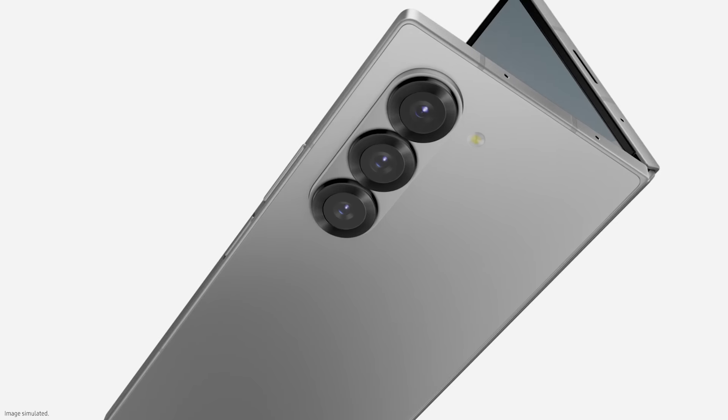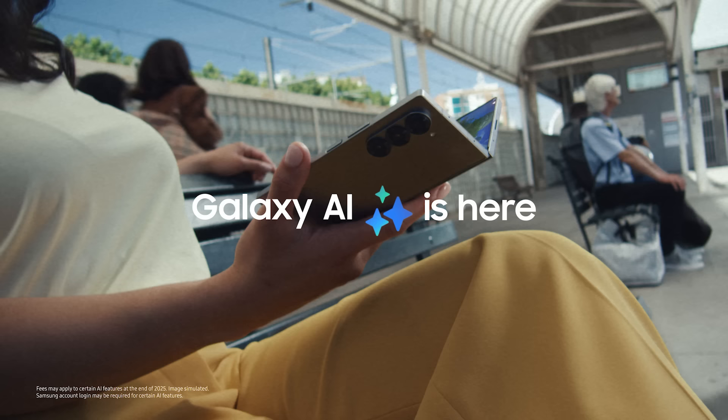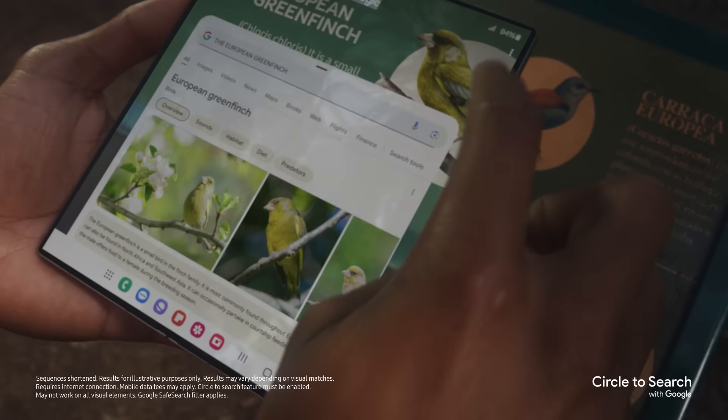The wizards at Samsung have somehow done it again. They've made the beloved Samsung Galaxy Z Fold even thinner. Not only is the Galaxy Z Fold 6 lighter, slimmer and wider, it's also got a ton of AI features that'll make doing day-to-day business better than ever.